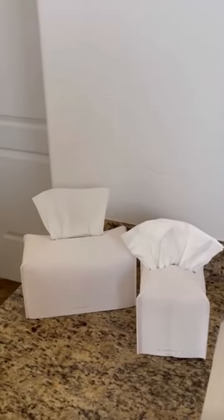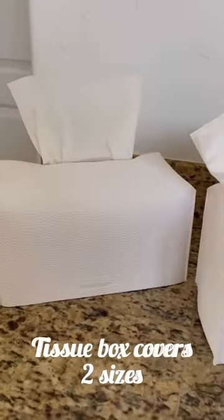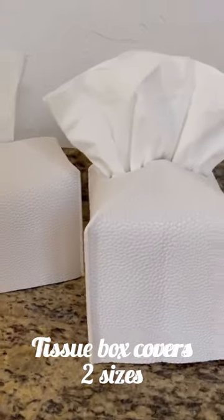Tissue box covers are a great way to elevate any space. They come in two different sizes with velcro straps at the bottom to move them around the house.